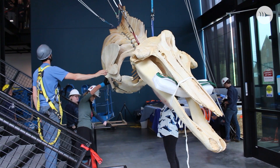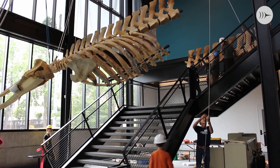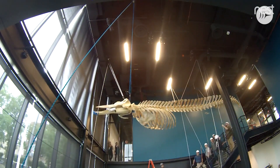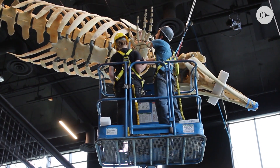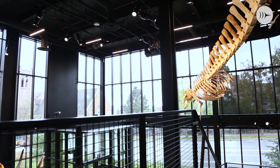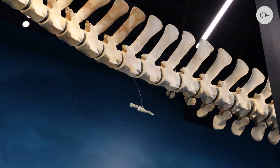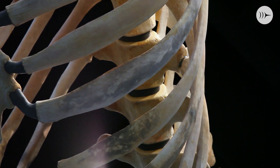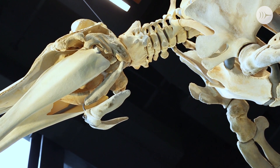The ancestors of whales, of course, they walked on land — they were hoofed animals. So it's a really cool reminder of where these animals come from in an evolutionary sense. When visitors come and look at the bones, I hope there are lots of questions as to what are those bones and why do they have them? That can become a really great moment to teach people about evolution and the diversity of mammals.